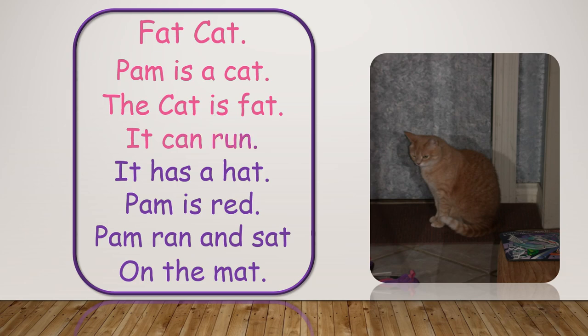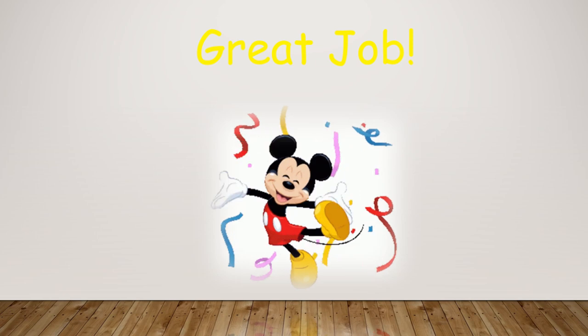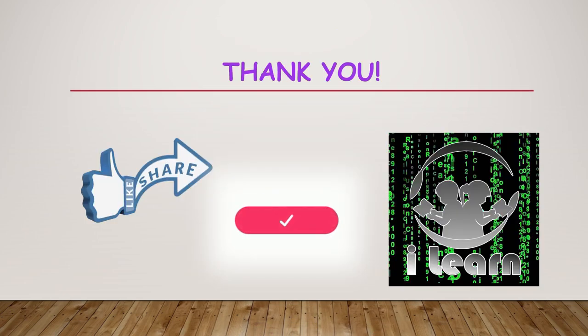Thank you. If you like this video, like, share and subscribe. See you again.